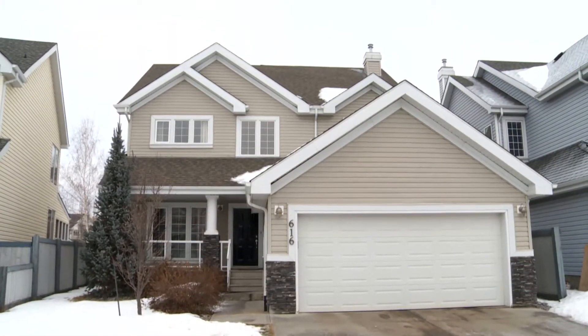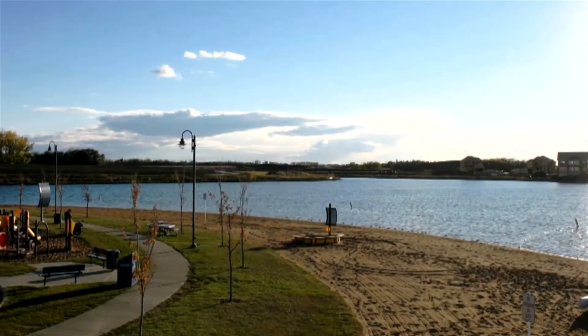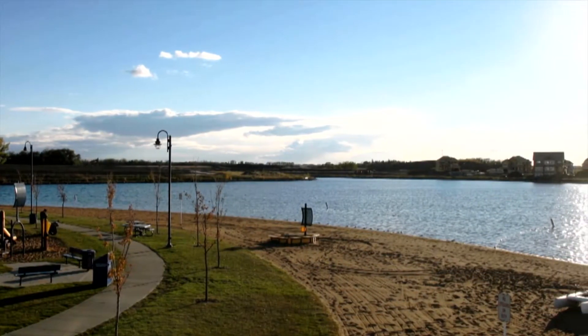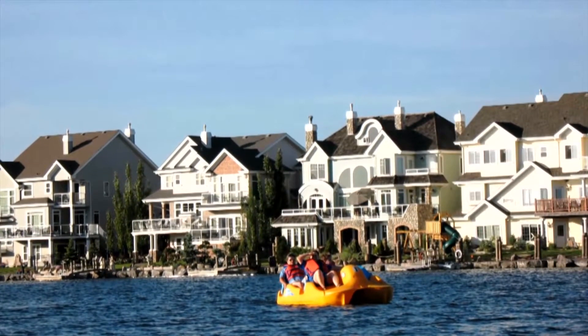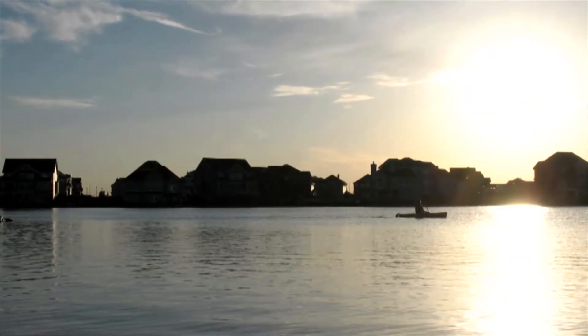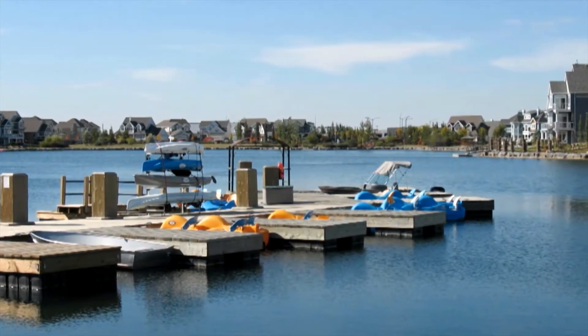One of the most exciting things about living in Lake Summerside is enjoying the lake. It is an all-season lake, 32 acres, and absolutely beautiful in the summertime. For homeowners' usage there are kayaks, canoes, paddle boats, standing paddle boards, and year-round fishing for lake trout. It's very clean water, aerated through a system very much like you would have in a fish tank at home.